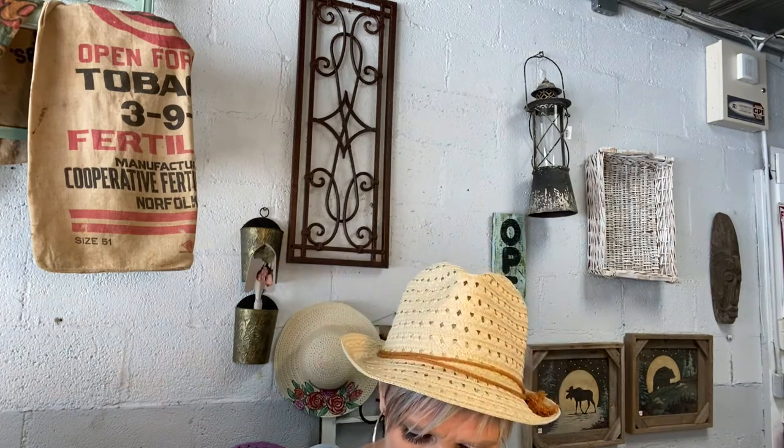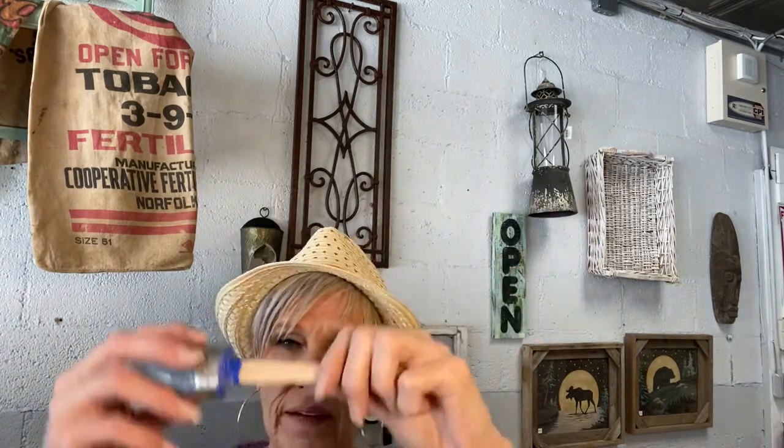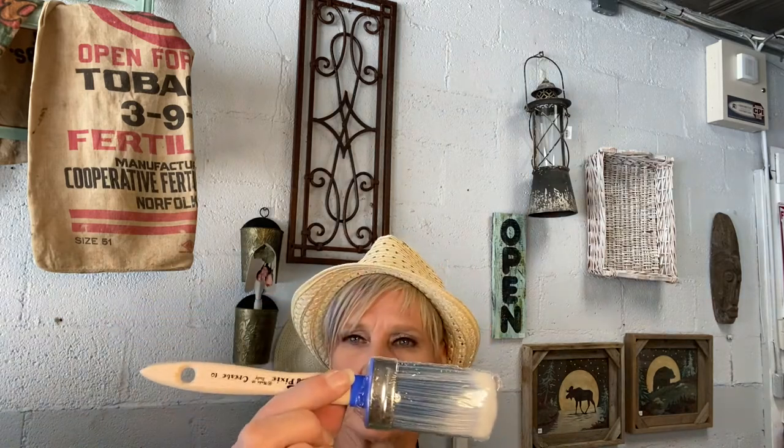I also got in some more of the round number 10s — the synthetic ones with flat handles, not round. The flat handles keep my hand from cramping. That's the Creative number 10 by Paint Pixie. I also got some more of the number 12s in — those are natural bristles, while the number 10 is synthetic.